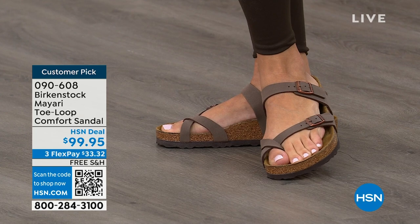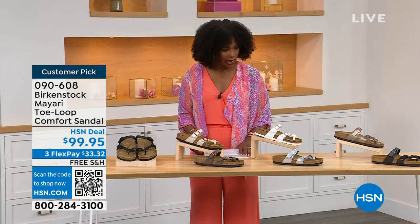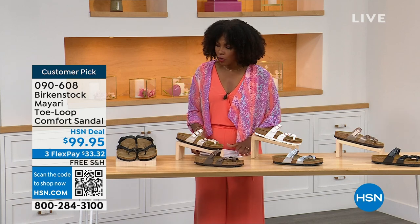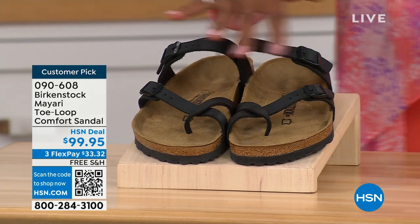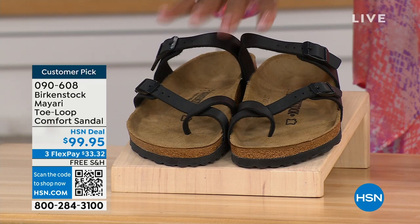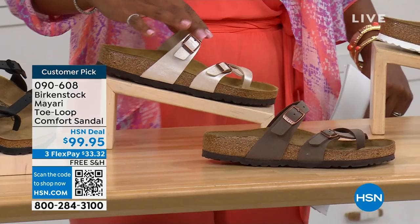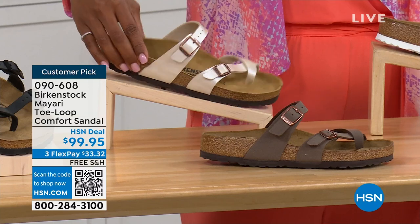The shipping is free. The flex pay is $33 and change. I'll show you all of the colors on this customer pick. We've got them for you in black — a nice matte flat black. This one is called antique and it's a very light, pearlized color.